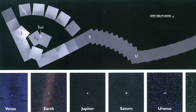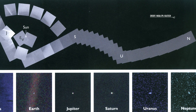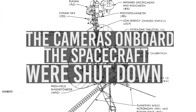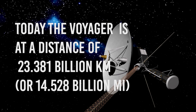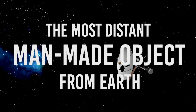This image was taken as part of the family portrait series of images of the Solar System. Shortly after these images were taken, the cameras on board the spacecraft were shut down for the last time. Today, Voyager 1 is at a distance of 23.381 billion kilometers or 14.528 billion miles, making it the most distant man-made object from Earth.